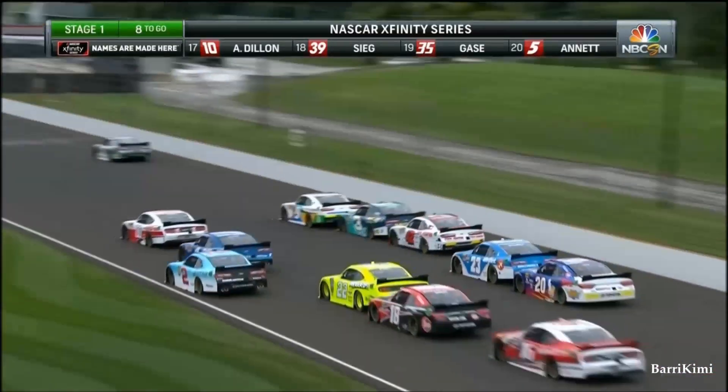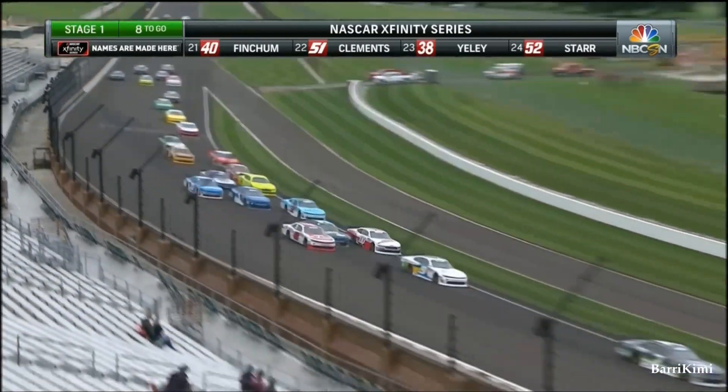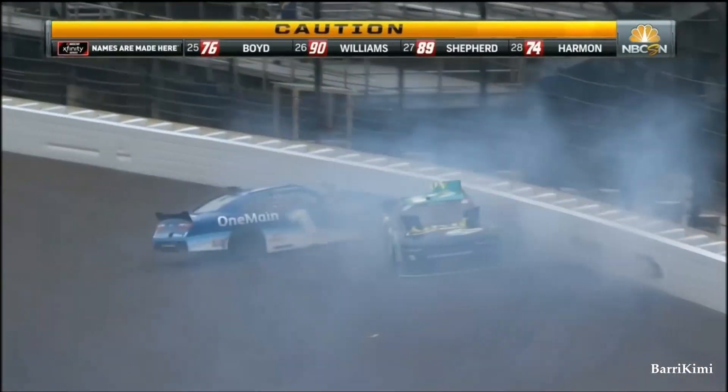Tyler Reddick's got the push, and Ty Dillard — we've seen that bottom lane, it's just a sitting duck on the racetrack. Three wide, down into the corner. Oh, we got one around! Ty Dillard, into the one, hard into the wall.